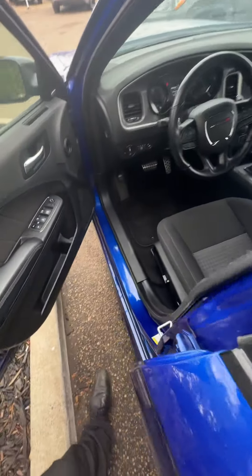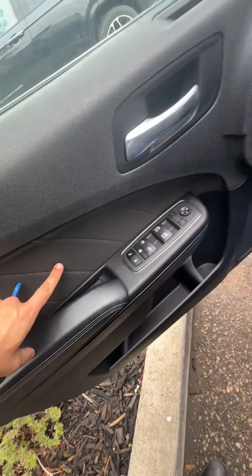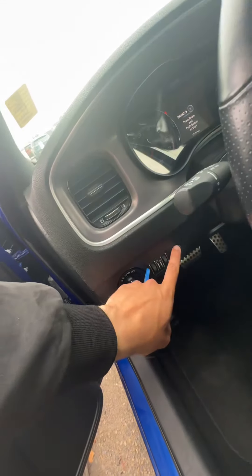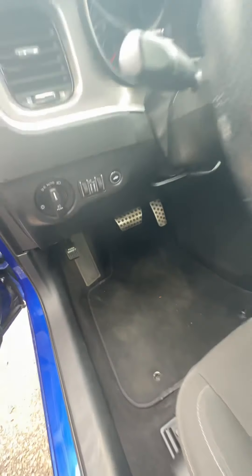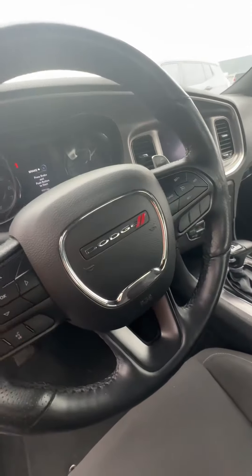Coming to the driver side of things, you have a suede but also cloth finish as well — very, very nice. You have your trunk opener here, brightness settings. You also have a finish on your gas and brake pedals. Auto control settings, cruise control settings.